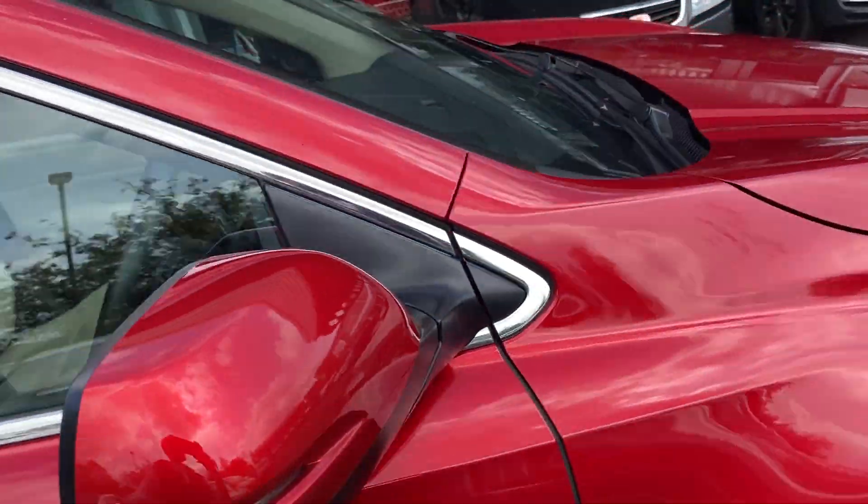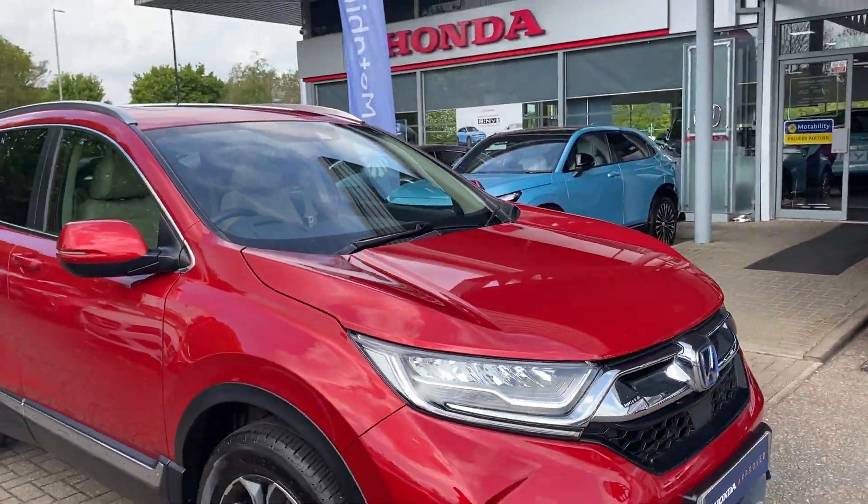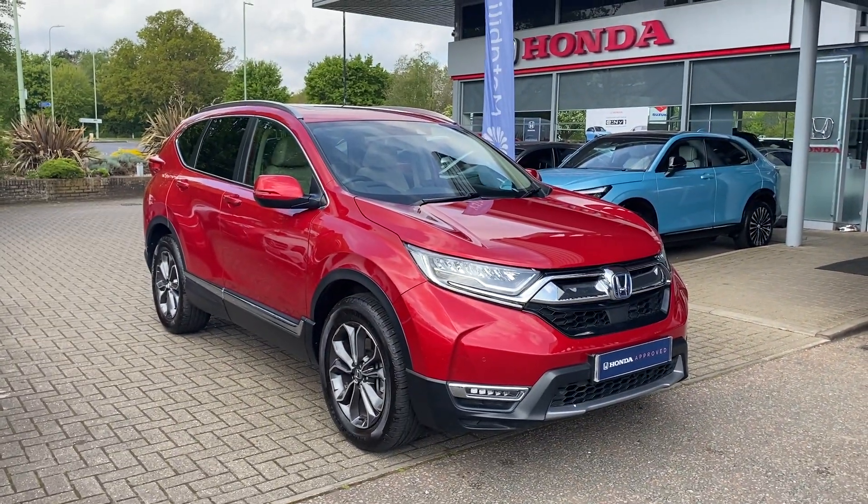If you've got any further questions about a used Honda CR-V EX, please contact us at John Banks Honda in Brazen-Hudmunds. Thank you.